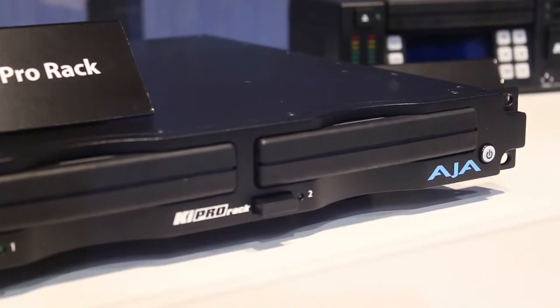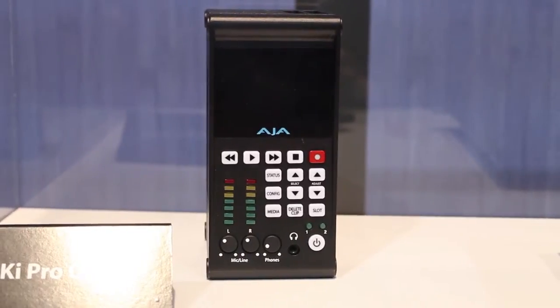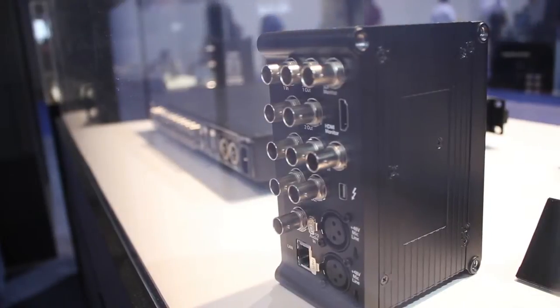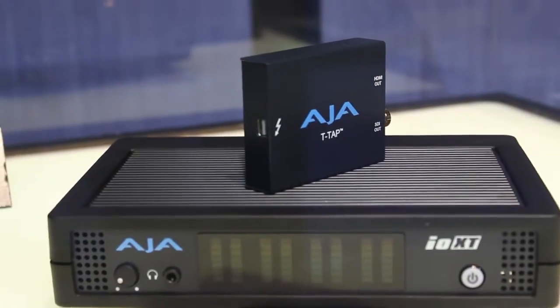AJA brought out more capable versions of their already great KeyPros in the KeyPro rack and KeyPro quad, adding dual drive rack-mounted power and 4K capacity respectively. A super little device called the T-Tap made its debut, which is a portable Thunderbolt I/O box for HDMI and HD SDI.